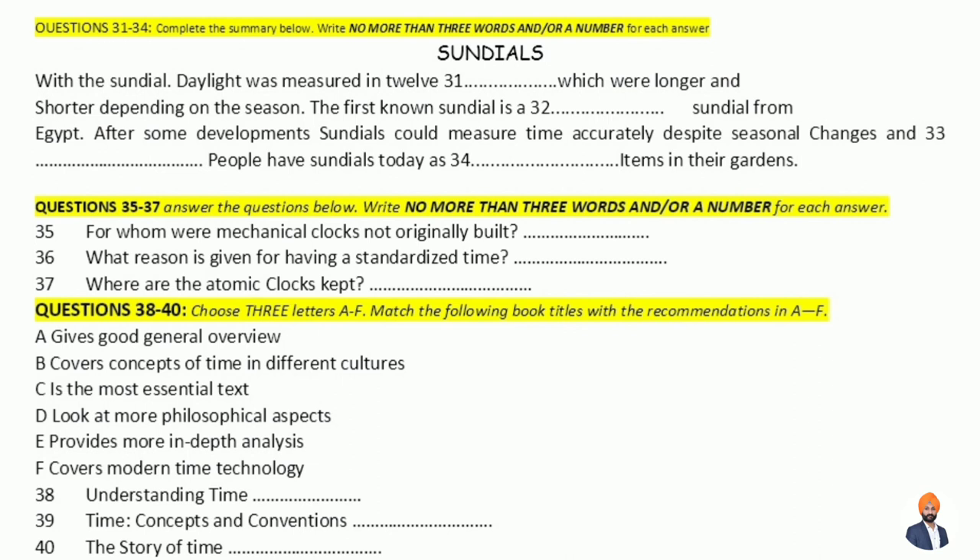Timekeeping has moved on from the mechanical clock. Time has become so important that there is a series of atomic clocks around the world which measure international atomic time. Even though many countries have their own calendars, globalisation has made it essential that we measure time uniformly — so that we know, for example, that when it's 6am in the United Kingdom, it's 2pm in Beijing. This standard was set in 1958, and these atomic clocks are now situated in over 70 laboratories all over the world.